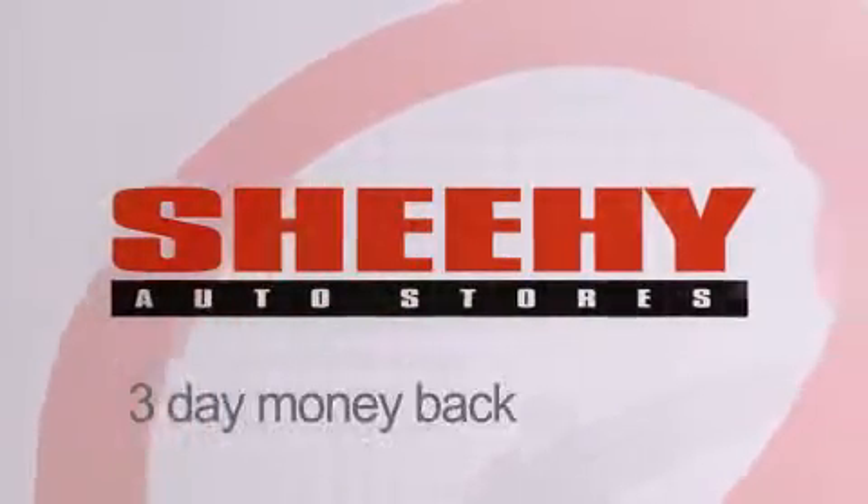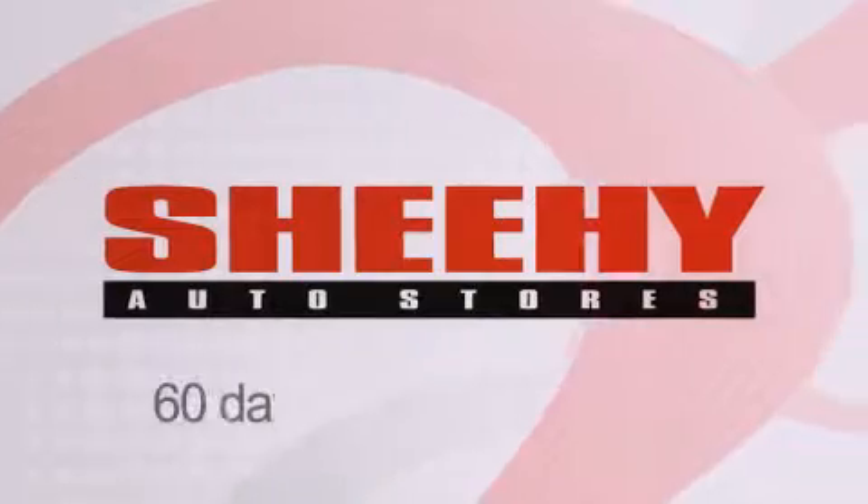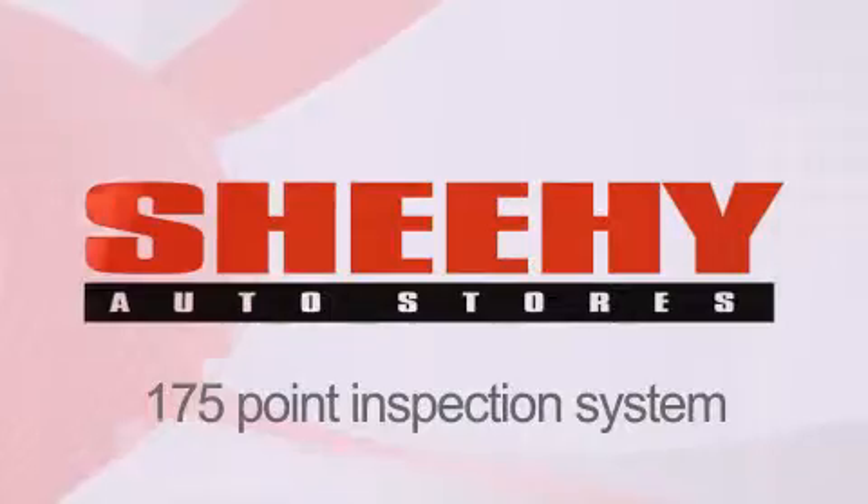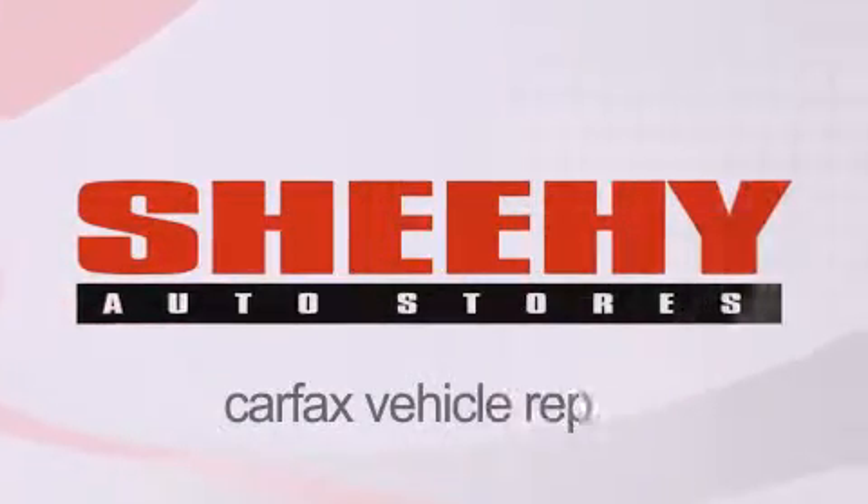Every Sheehy select used vehicle comes with a three-day money-back guarantee, 60-day 2,000 mile warranty, passes a state inspection, our 175-point inspection system, and comes with a Carfax vehicle report.